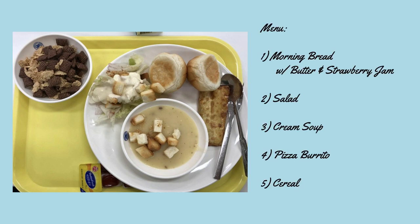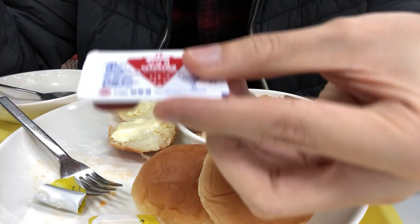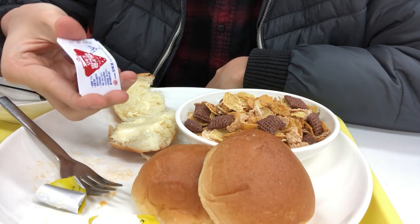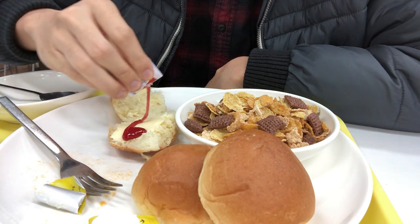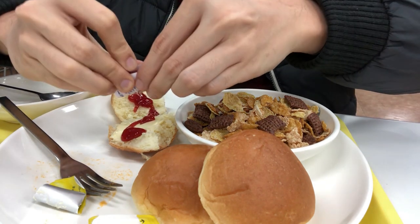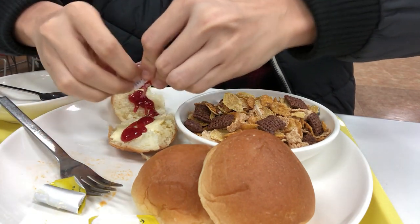A simple breakfast, really. My favorite moment when I was eating breakfast was how unique these strawberry jam packs were. You bend it backwards, it pops, and you just need to squeeze the jam out. And I need to get every last drop of that delicious jam.